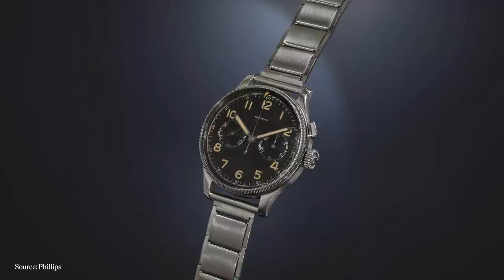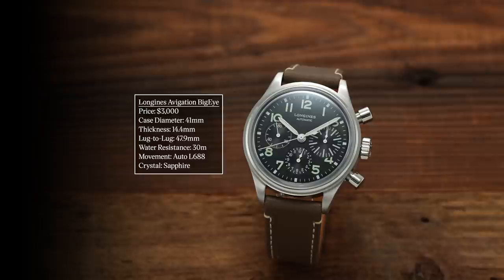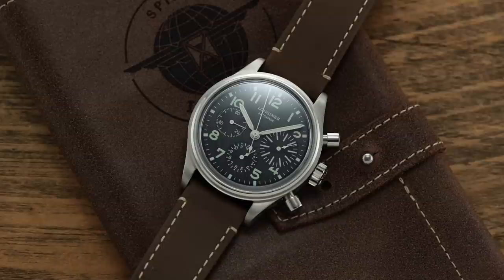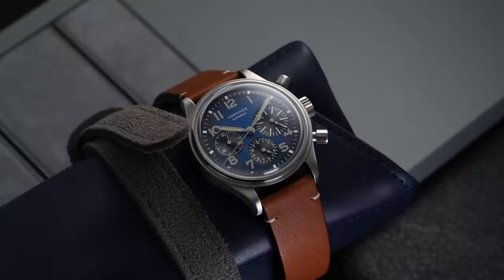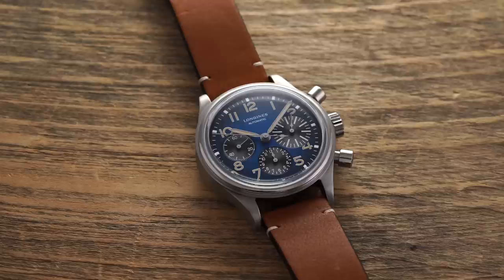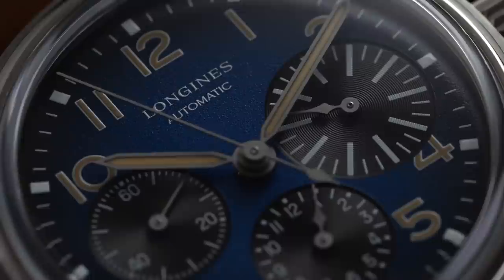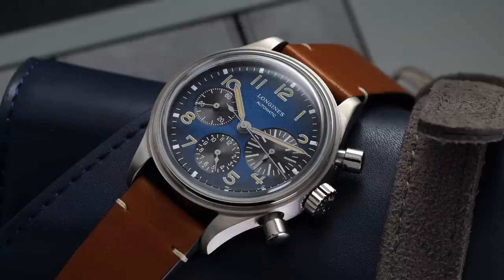First, we have the Longines Avigation Big Eye, a military chronograph based off a 1940s reference, identified by that large sub-register that is easier to read. This was a pilot chronograph, hence the sub-register that could be seen at a glance. You have a stainless steel option as well as a petroleum blue titanium option — a unique take on heritage-inspired design that also feels very modern, with a grade five titanium case and a column wheel chronograph movement on the inside. Longines represents that standard for this price range when it comes to this complication.